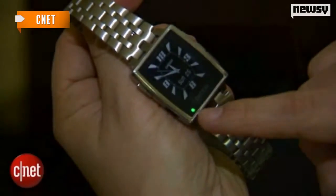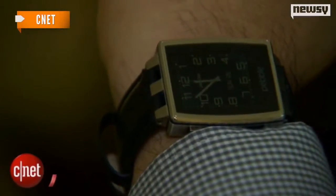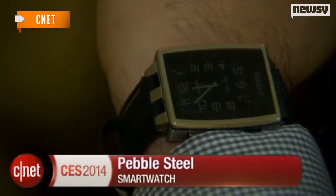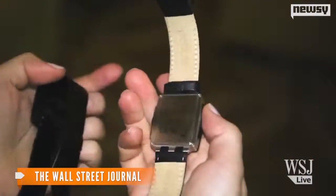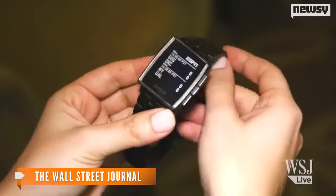A reporter for CNET says it's a success: 'It actually looks like a regular analog watch. It'll be interesting to see how many people can spot that it's digital.' But a reporter for The Wall Street Journal disagrees: 'My first impression — it still doesn't feel like a very high-quality watch.' And that could be a problem, because Pebble Steel comes with a higher-quality price tag, too, at $250.